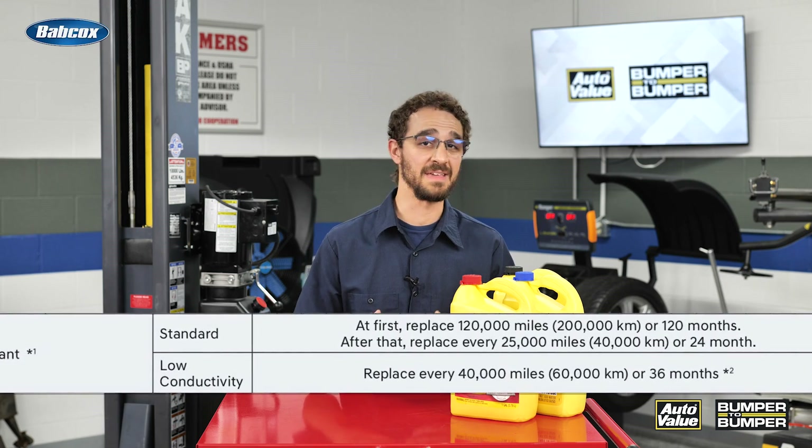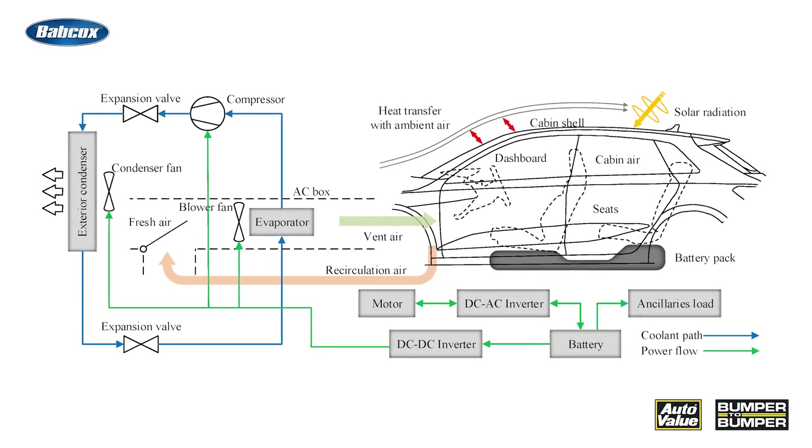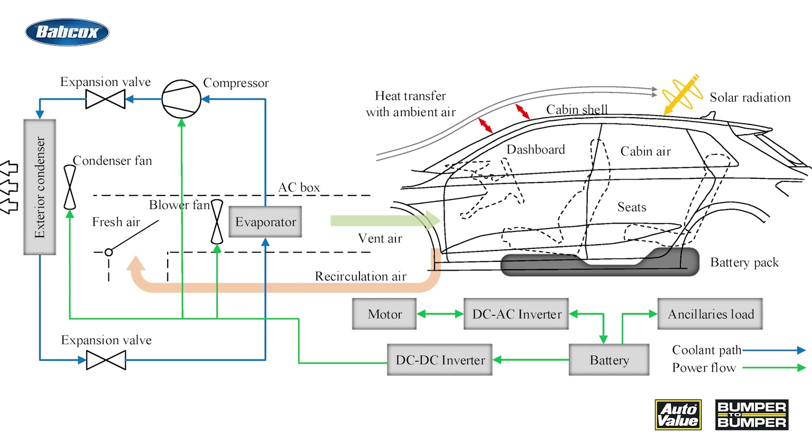Now, one common misconception about EV coolant is that it's a set and forget component, but it's not. Another misconception is that all coolants are interchangeable, which can lead to compatibility issues and potential damage to the vehicle's systems.